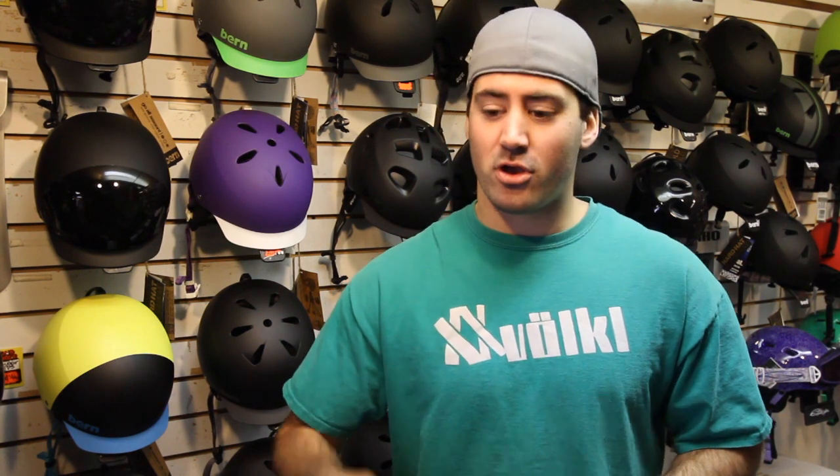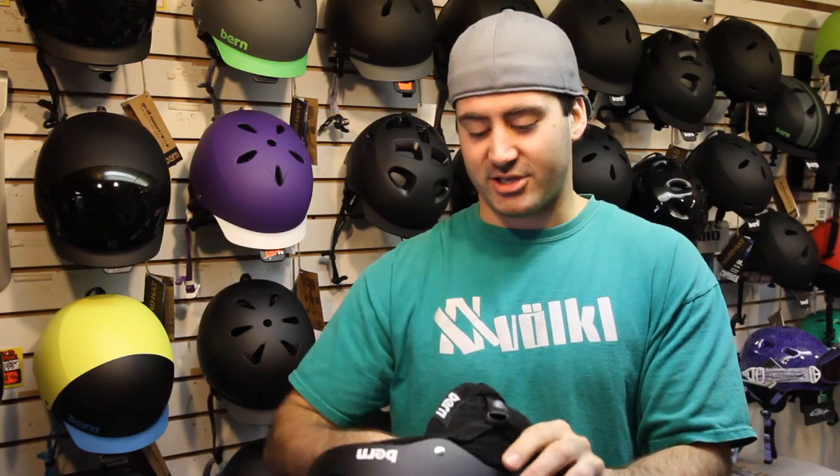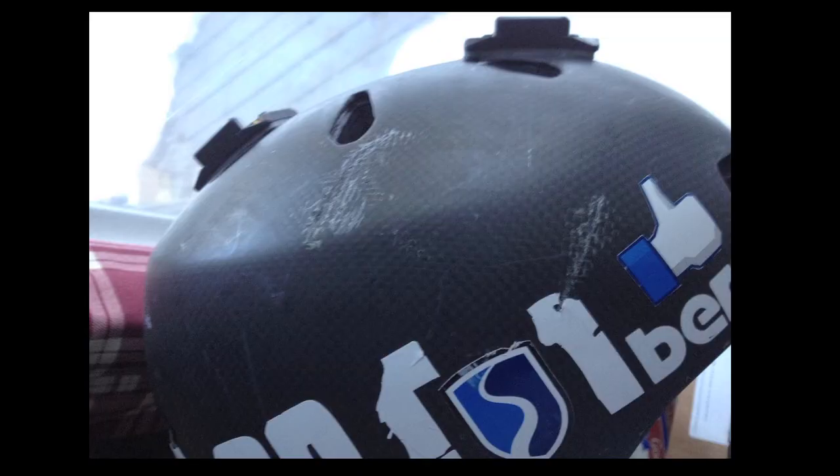Today, for day one, I'm sharing with you the Bern Macon Helmet. I really like this helmet. Last year, I actually got in a really bad accident wearing this helmet. To be completely honest, I probably wouldn't be here anymore if I wasn't wearing this. I hit some rocks really hard on my head. This helmet definitely saved my life.